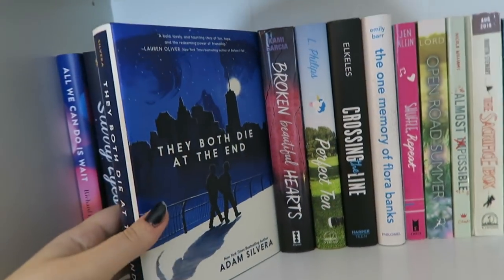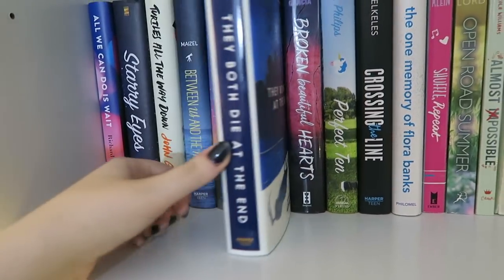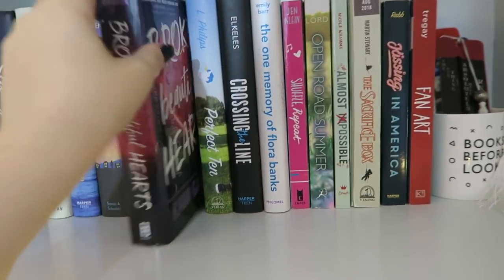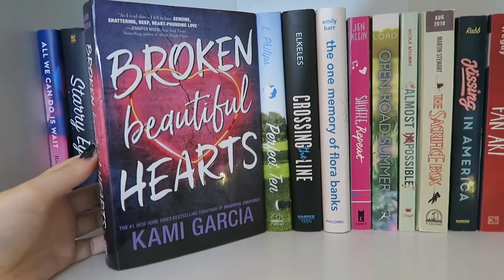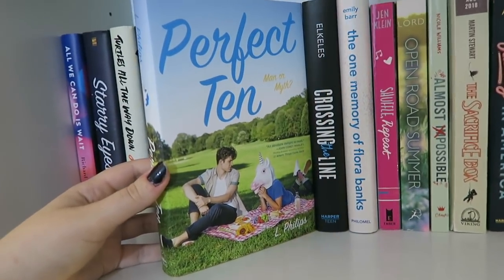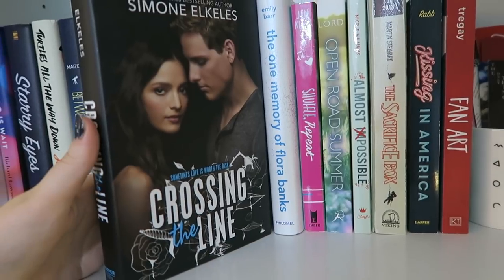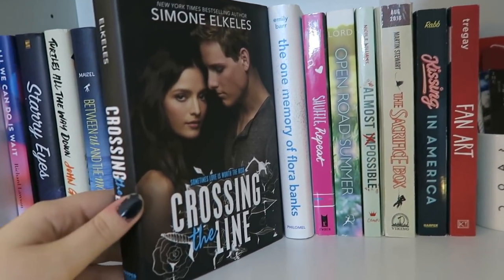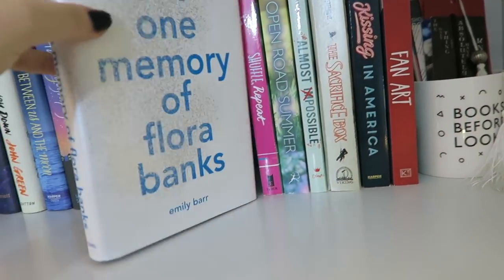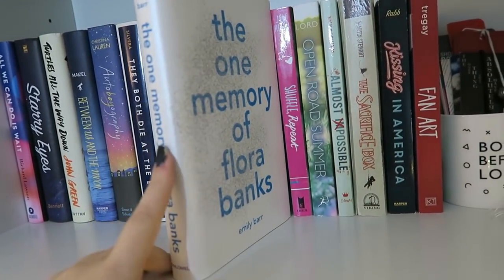Next I have They Both Die at the End by Adam Silvera. I'm so excited to read it — I haven't read anything by Adam Silvera yet. Then Broken Beautiful Hearts by Cami Garcia, which I've heard a lot of great things about. We have Perfect Ten by Elle Phillips, another book I've been meaning to read for quite some time. Then Crossing the Line by Simone Elkeles. And The One Memory of Flora Banks by Emily Barr — I've heard so many fantastic things about this book and I just haven't gotten to it.